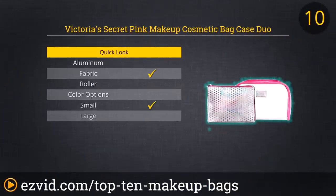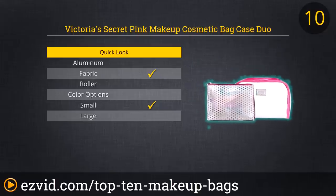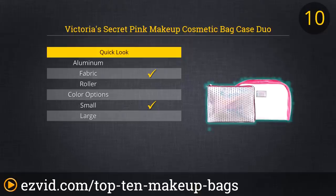Number 10 on our list is the Makeup Bag Duo from Victoria's Secret. These makeup bags are perfect for a suitcase, school bag, or purse. One bag is clear and the other is metallic which allows for more privacy. The large bag is made of PVC and the small one is made of nylon, but both are adorable. The small one fits inside the large one and the large bag is great for storing larger items without turning bulky. If you're looking for a basic two-for-one, this is your best bet.